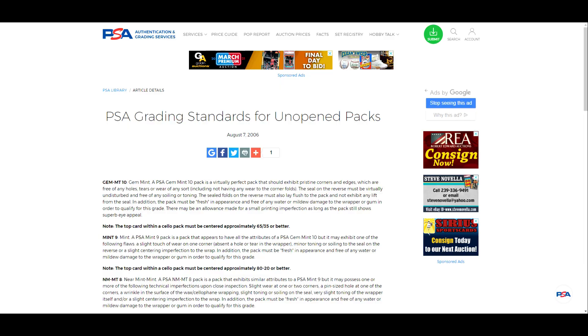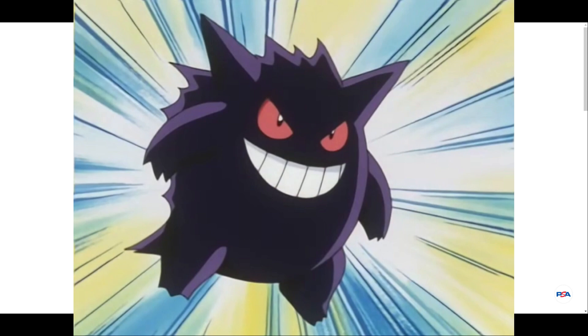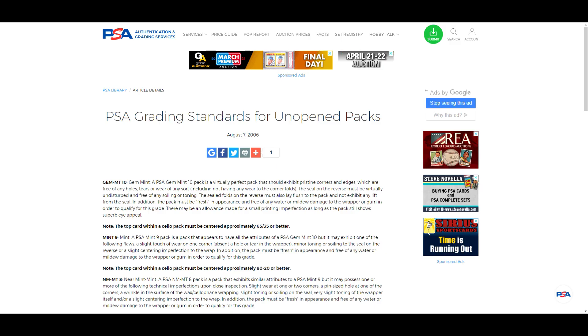Hey Gengar Gang, what is going on? My name is Ryan, this is the Analytic Gengar, and welcome to another video. In today's video, friends, we go over PSA grading standards for unopened packs. This video actually comes to us from Instagram — big shout out to Nick Sullivan. Hope this video can help answer all your questions regarding grading standards for unopened packs.